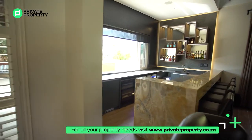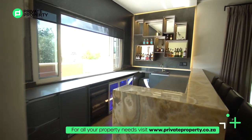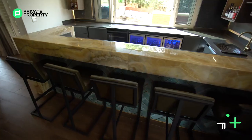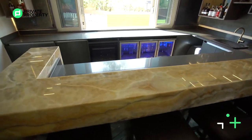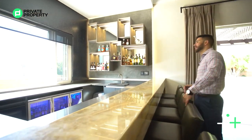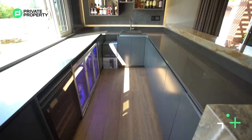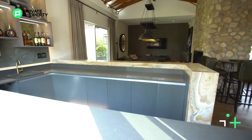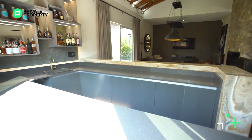We've got marble countertops, fridges below, so much space to display your alcohol, and then that really cool ceramic wash basin. This side of the bar area is obviously open so you can serve all your friends, and we've got stackable sliding doors right over there leading out to the outside area so you can pass drinks through.